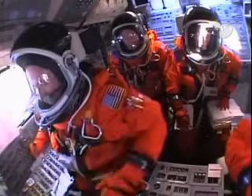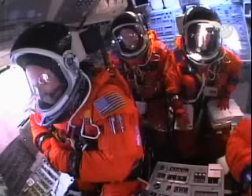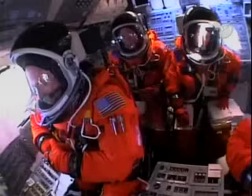T-minus 60 seconds and counting. We are transferring to Orbiter Internal Power at this time. Discovery is now running off its three onboard fuel cells. Coming up on a go for auto sequence start.